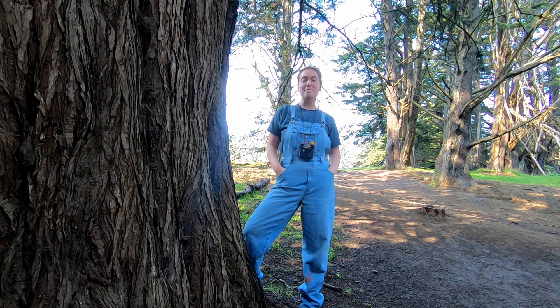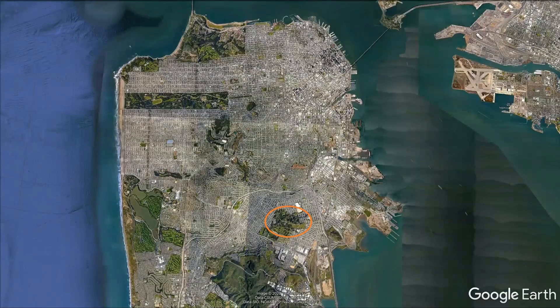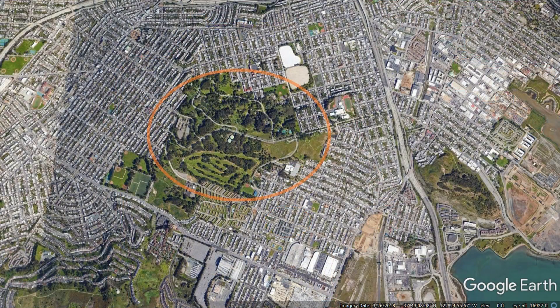Hi, it's me Marina. We are here at McLaren Park and today we will be discovering more about red-tailed hawks. If you don't know where McLaren Park is, it is located on the southeast side of San Francisco, right in between the Excelsior District and Visitation Valley District, and also right next to Crocker Amazon.